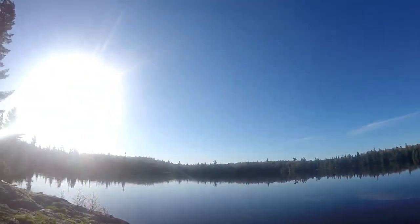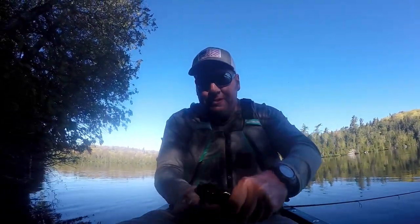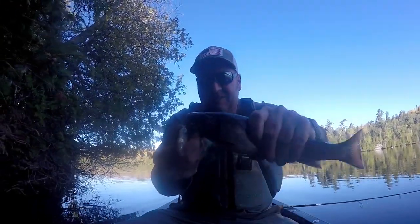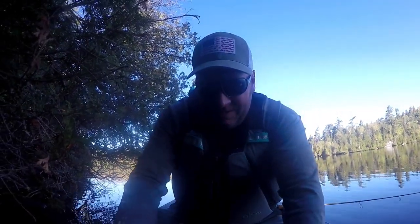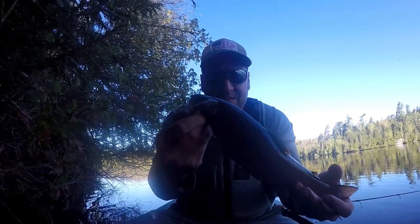Another little brook trout - it's a good one, little guy coughing up a minnow. That's a good little guy right there. Let him go - pretty fish, pretty awesome.